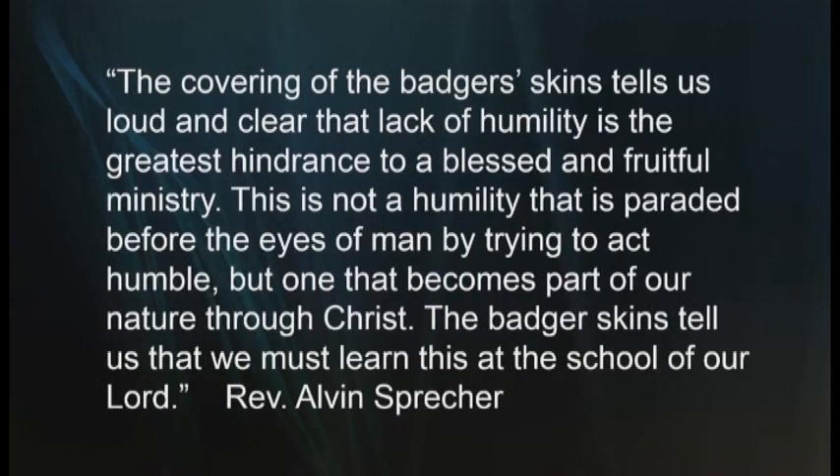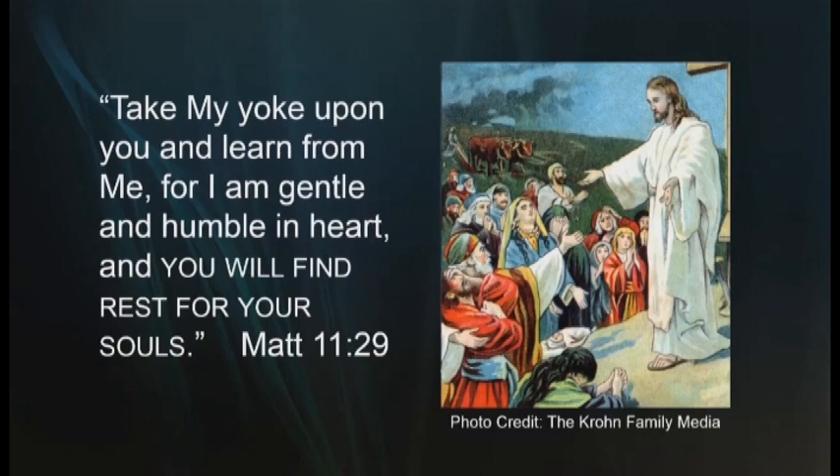I would like to share a very profound quote from the unpublished work on Moses' Tabernacle entitled Come Meet With Me, by the now deceased pastor Alvin Sprecher: 'The covering of the badger skin tells us loud and clear that lack of humility is the greatest hindrance to a blessed and fruitful ministry. This is not a humility that is paraded before the eyes of man by trying to act humble, but one that becomes part of our nature through Christ. The badger skin tells us that we must learn this at the school of our Lord.' And in Matthew 11:29 we read from the words of Yeshua: 'Take my yoke upon you and learn from me, for I am gentle and humble of heart, and you will find rest for your souls.'